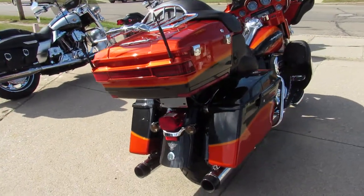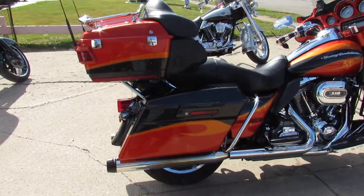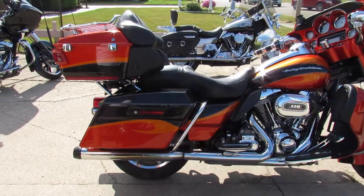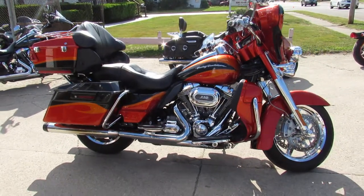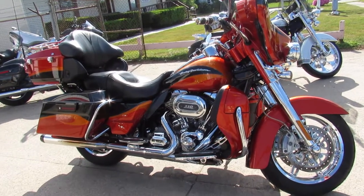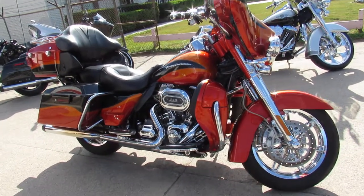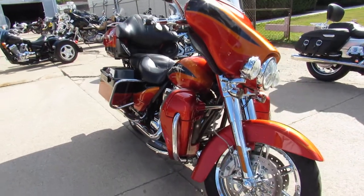Check out this bike and 600 other used bikes at ApprovalPowerSports.com. We've got delivery available — any state, anywhere in the United States, we can ship this bike to you. We've got financing programs, layaway programs. We even got a bank that leases used Harley Davidsons. Give us a call. We'll make it work for you.